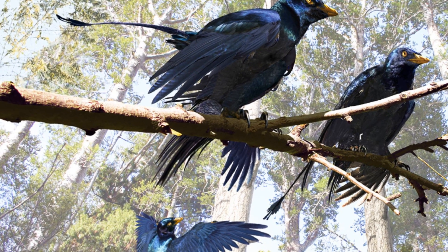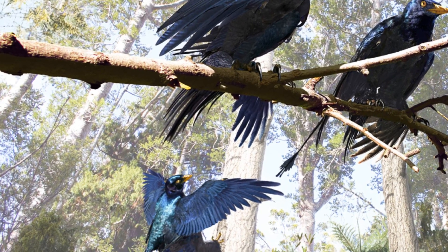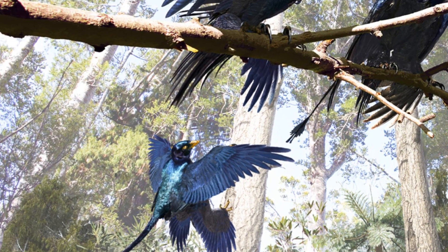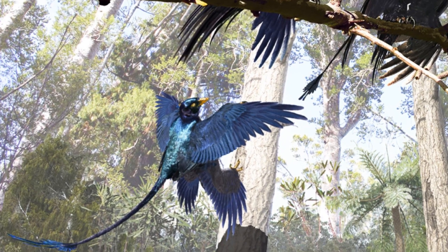So what colour was it? Microraptor would have had a black iridescent colouration in life, similar to modern animals such as blackbirds. Suggestions have been made that this iridescence was perhaps used for displaying to potential mates, which could mean that feathers originally evolved as display structures, but were then later used to allow birds to fly.